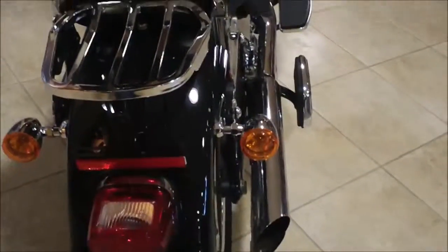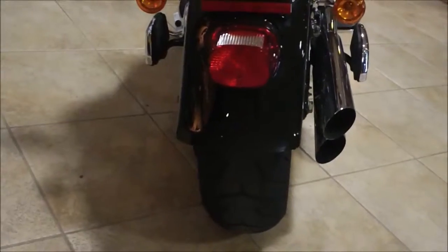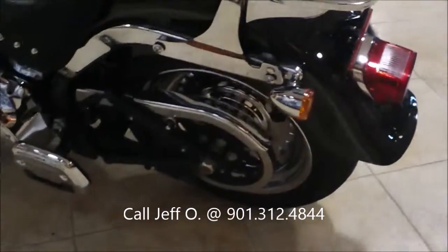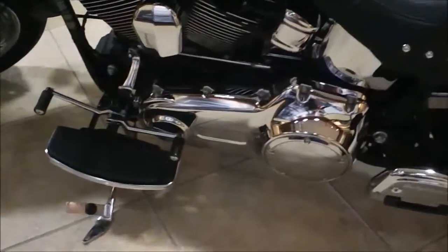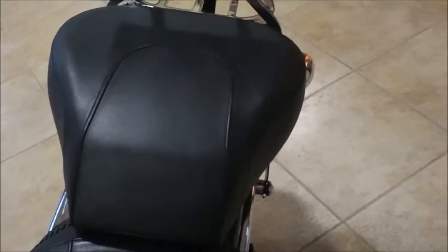It has a detachable sissy bar with an attached luggage rack, so when you pull out the sissy bar the luggage rack comes with it, which changes the look of the bike. Big 200 rear patch on the back.